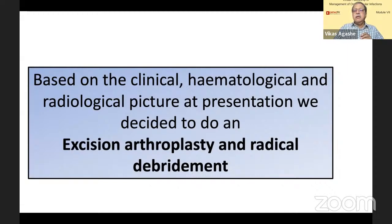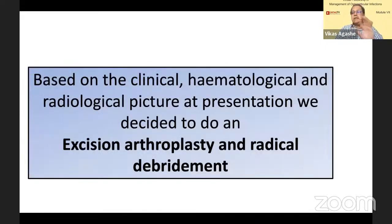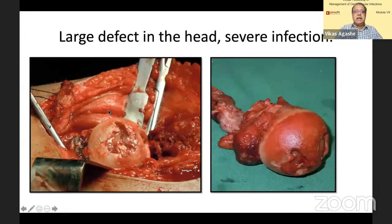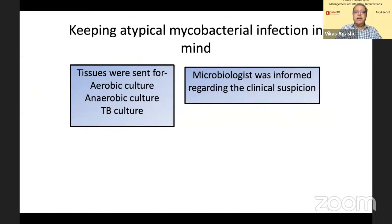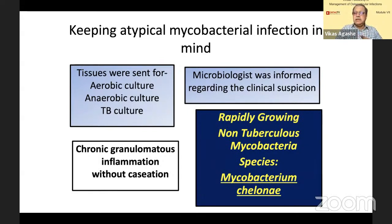Whatever may be the infection, it has almost destroyed the joint space and also involved the head. So it is very unlikely you will be able to salvage this. We decided to do an excision arthroplasty and radical debridement. There was a large defect in the head — since he had a flexion deformity, we went by Smith-Peterson approach, dislocated the head anteriorly, and realized there was a large defect, lot of pus inside, and a big cavity inside the head. We went ahead with excision of head and neck of femur. Within 8 to 10 days, the culture came back as rapidly growing non-tuberculous mycobacteria — Mycobacterium chelonae.